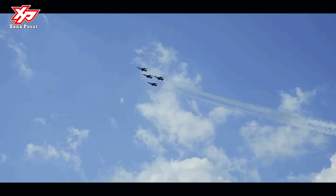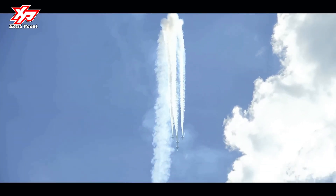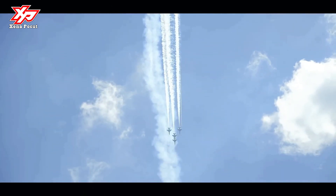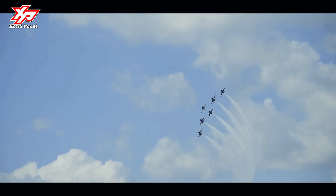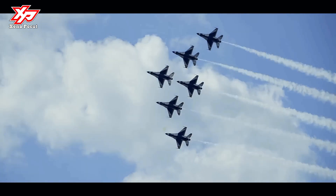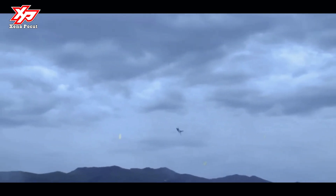The F-16 has a head-up display which projects visual flight and combat information in front of the pilot without obstructing the view. Being able to keep their head out of the cockpit improves the pilot's situational awareness. Further flight and systems information are displayed on multi-function displays. The left-hand multi-function display is the primary flight display, typically showing radar and moving maps. The right-hand multi-function display presents information about the engine, landing gear, slat and flap settings, and fuel and weapons status.